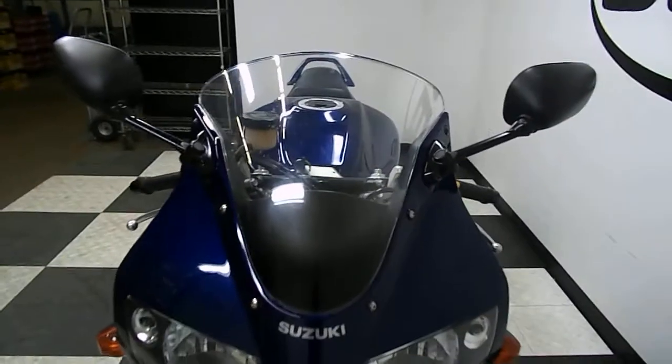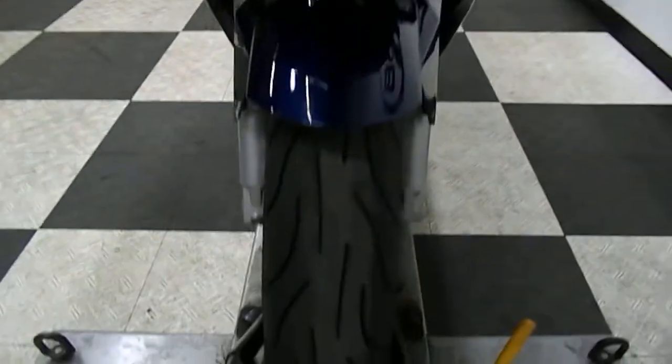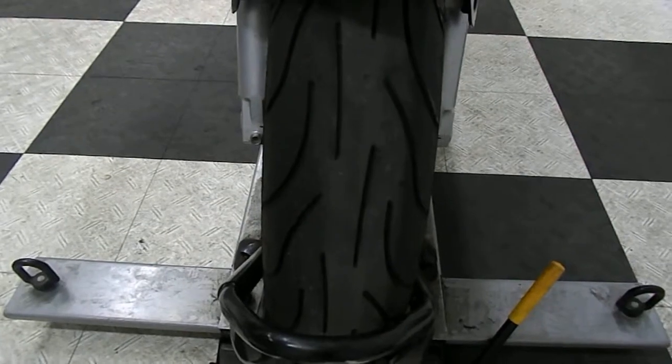Overall this bike is very clean. Don't see any down or tip-over damage. You can see the front end here is in good shape. Front tire is like new on it.